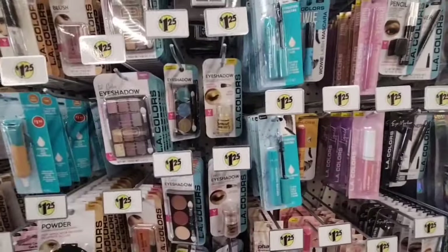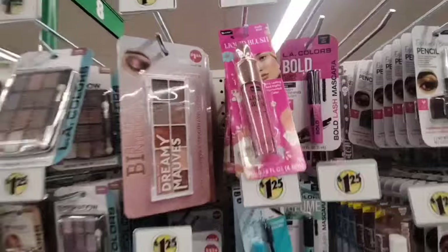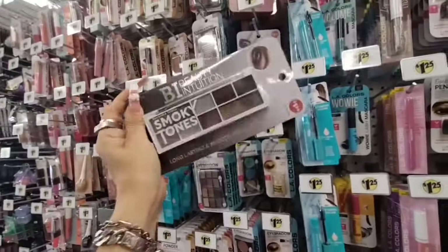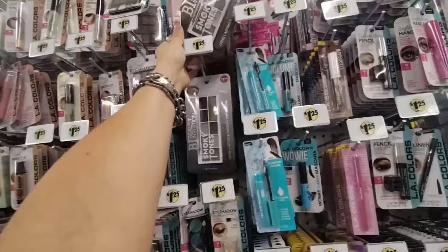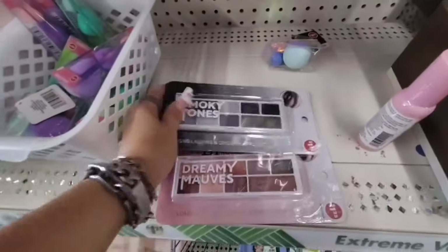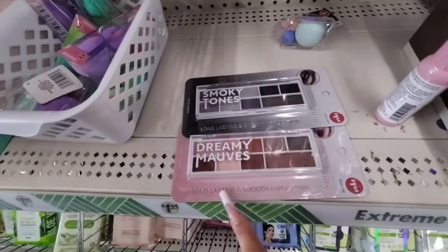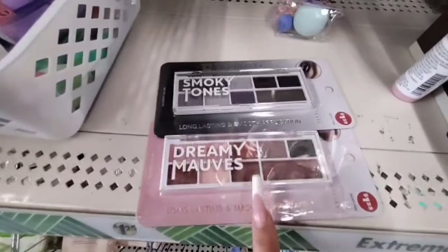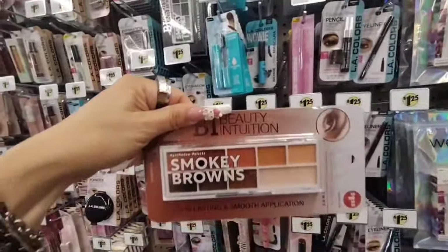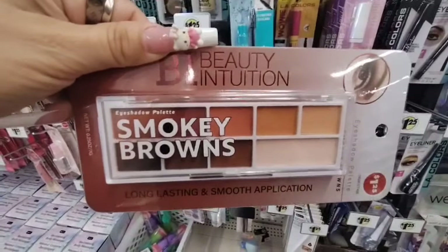I also saw they still have the liquid blush, which I absolutely love — really like that packaging. And they brought out the new Beauty Intuitions — this is Smoky Tones — and look how they changed it. These are actually new. 'Dreamy Mobs' — they changed that. They gave you more long-lasting smooth application. So we have Dreamy Mobs, Smoky Tones, and Smoky Browns. I think the base is longer. Not bad — love the packaging.